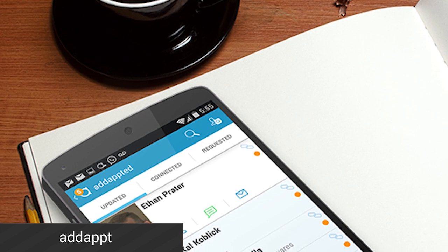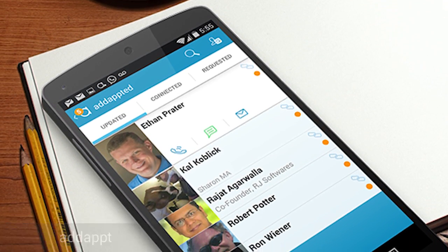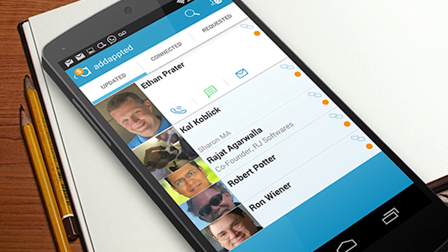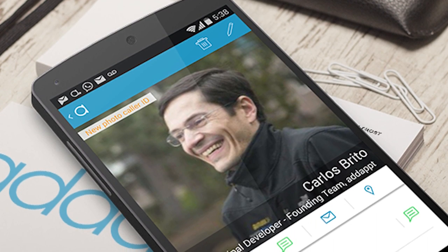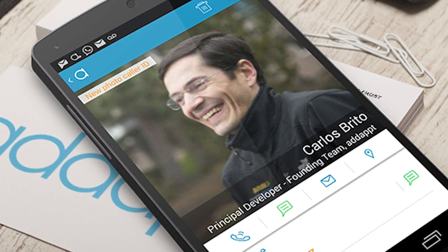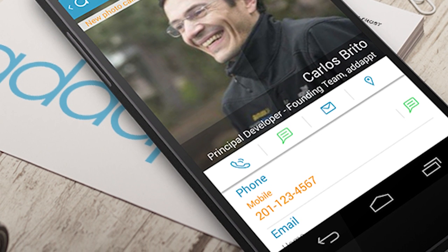First up this month is a nifty application called AdApt. This app is what I always envisioned the future of managing contacts to be. You add someone on AdApt and whenever they update their contact information, their information is automatically updated on your contacts list. The only problem is getting everyone you know to use it, but it is free on iOS and Android, so that may help.